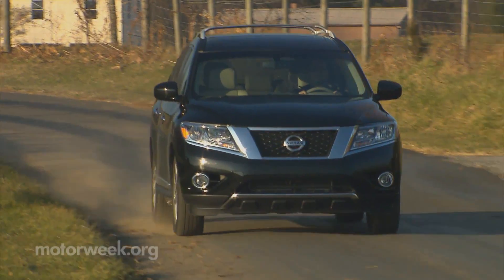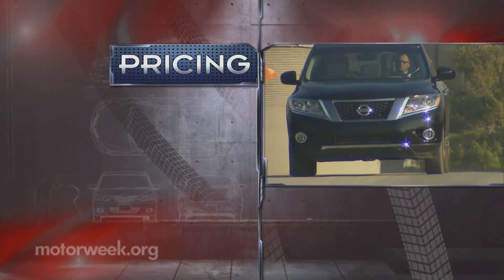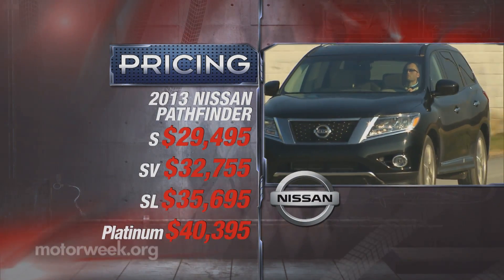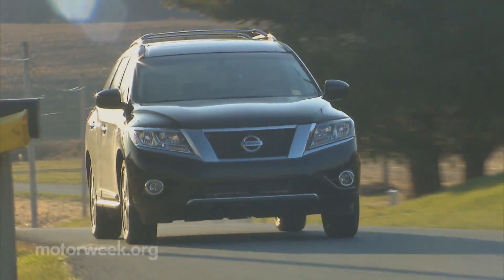But for all of its newness, pricing remains good and competitive, starting at $29,495, while the loaded-up Platinum model goes for $40,395. All-wheel drive can be added to any trim level for $1,600 more.